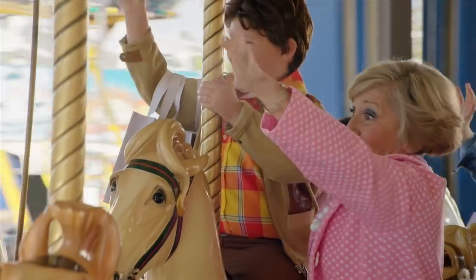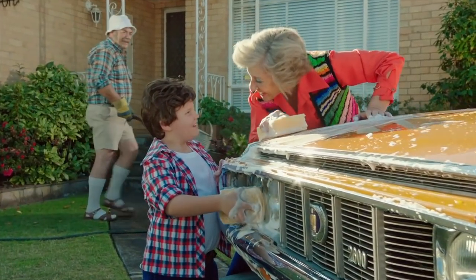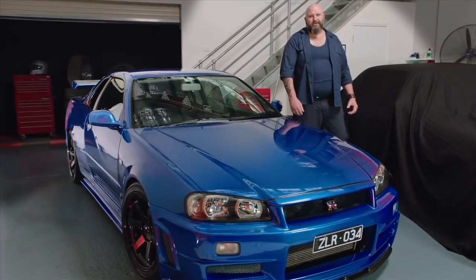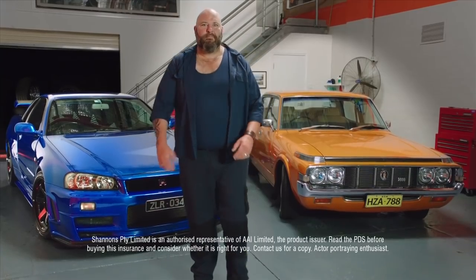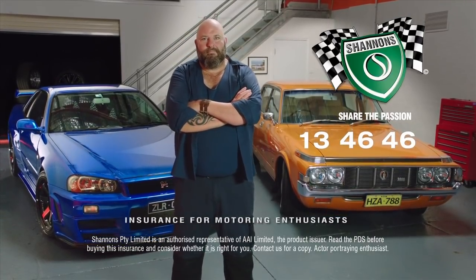My passion for cars began when Nanna and Pop bought their new Toyota Crown — it was Nanna's really, she loved that car, we went everywhere in it. My passion now is just the same, even though my cars are a little different. I've still got Nanna's car — couldn't part with it — and I reckon if she was here today she'd be insured with Shannon's too. Call Shannon's on 134646. Shannon's Insurance for Motoring Enthusiasts.